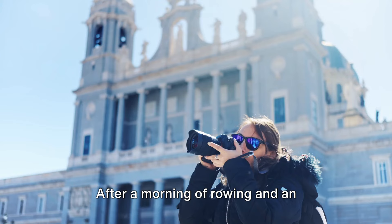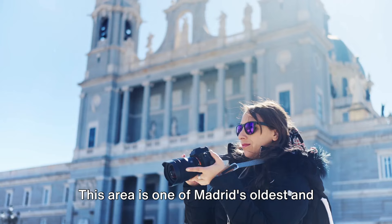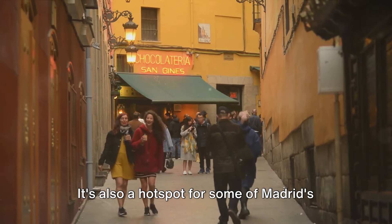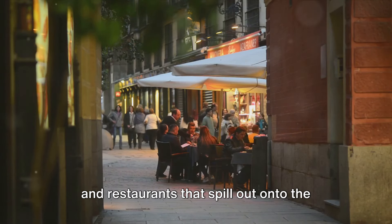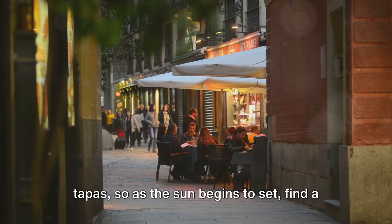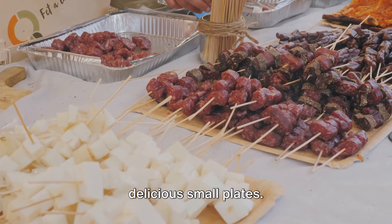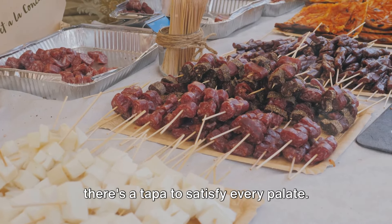After a morning of rowing and an afternoon of art appreciation, it's time to explore the vibrant neighborhood of La Latina. This area is one of Madrid's oldest and most charming quarters, brimming with narrow winding streets and beautiful plazas. It's also a hotspot for some of Madrid's best nightlife, with a plethora of bars and restaurants that spill out onto the streets in the evening. La Latina is particularly famous for its tapas, so find a local bar, order a glass of Spanish wine, and prepare to indulge. From patatas bravas to gambas al ajillo, there's a tapa to satisfy every palate.